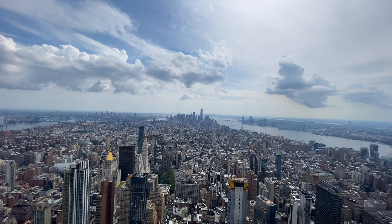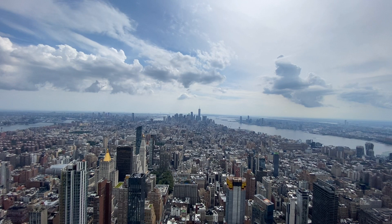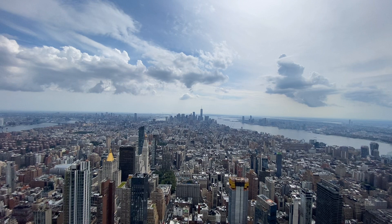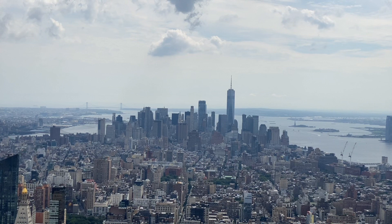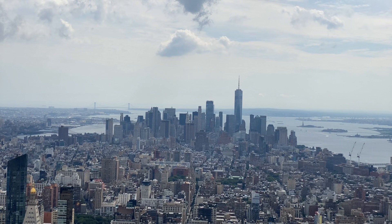Right now we are looking at views of downtown Manhattan. We see the One World Trade Center there in the distance — it's currently the tallest building in New York City and the tallest building in the United States of America. That area of Manhattan is the birthplace of the skyscraper, where New York City started growing further and further up.